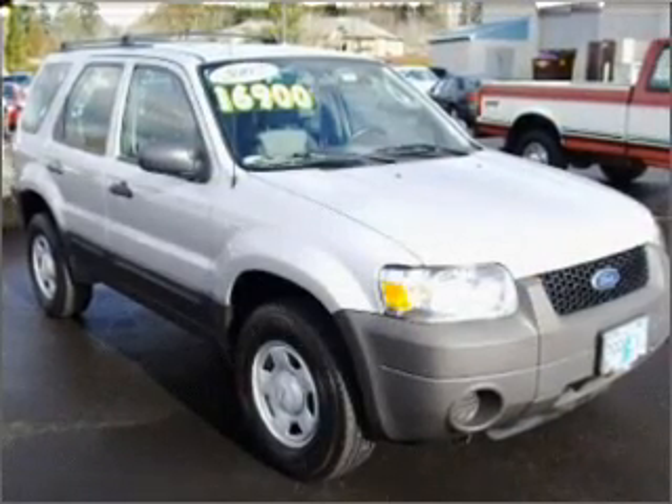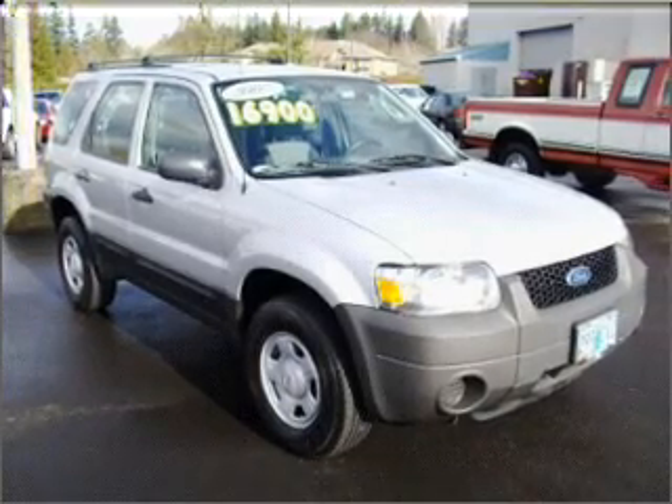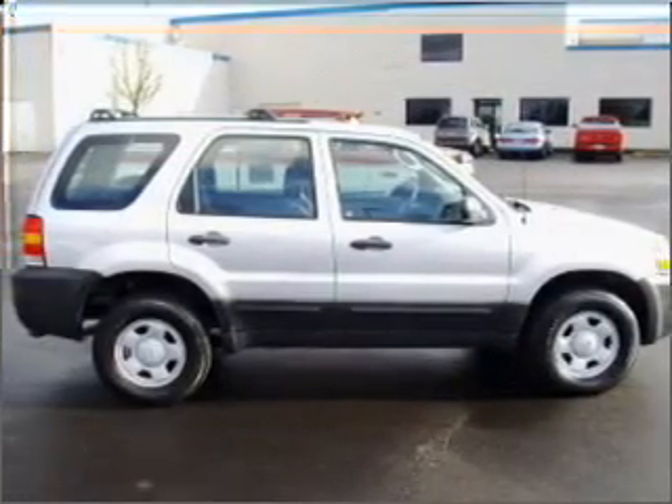For your peace of mind, this Escape also comes with the following safety features: four-wheel ABS brakes, front ventilated disc brakes, and a passenger airbag.